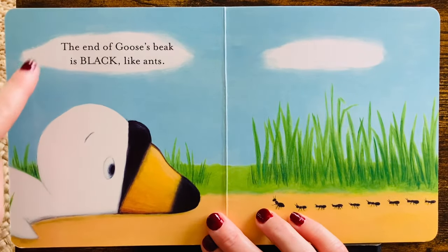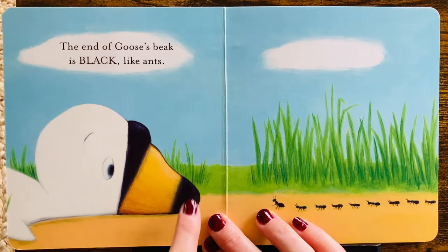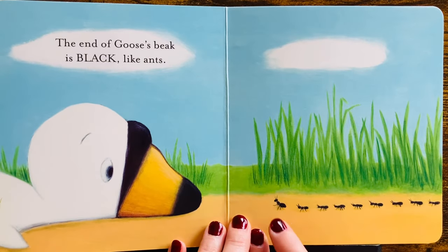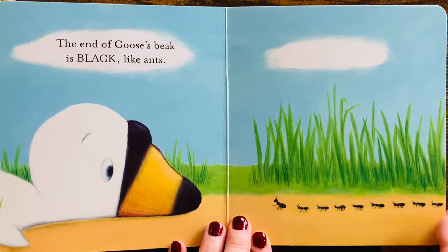The end of Goose's beak is black, black like ants. Look at the black ants. Goose is watching them.